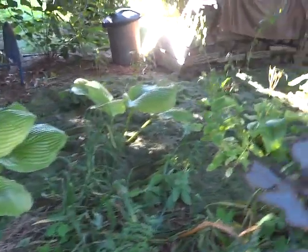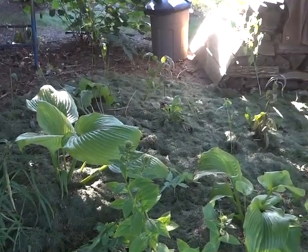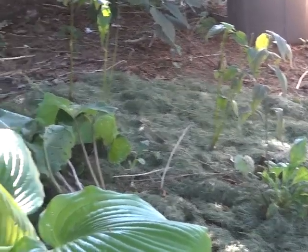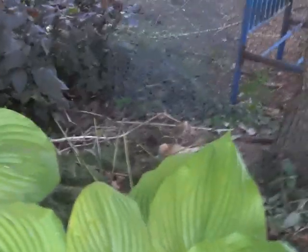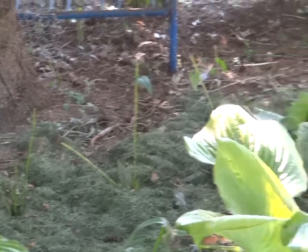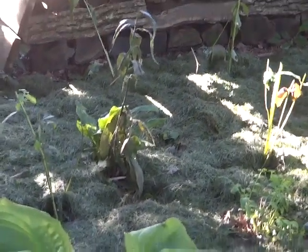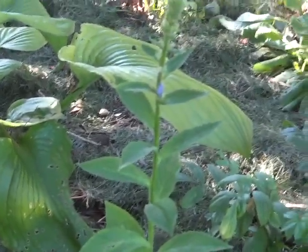Now behind here you'll see transplants — that is Red Bee Bomb, Jacob Klein. I put a wave of it following the hostas, behind the hostas — the Red Bee Bomb. I also threw in some of that Great Blue Lobelia. So after the red blooms of the Jacob Klein Bee Bomb, the Lobelia will bloom. It'll be blue under here.